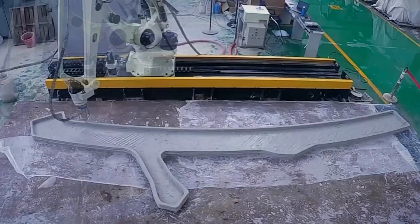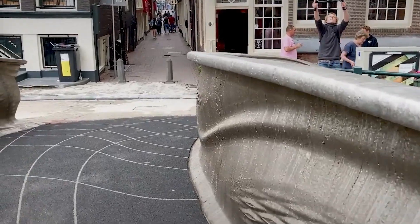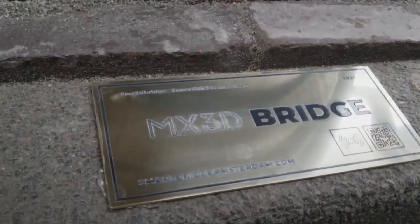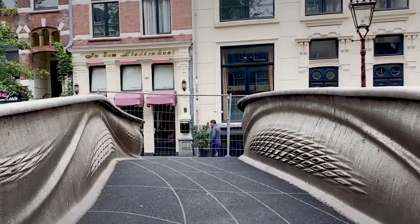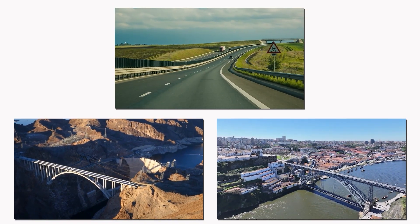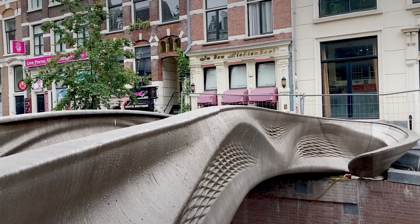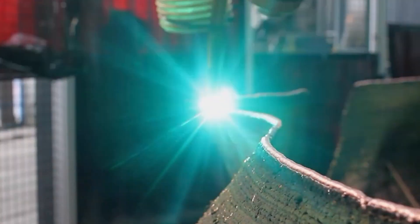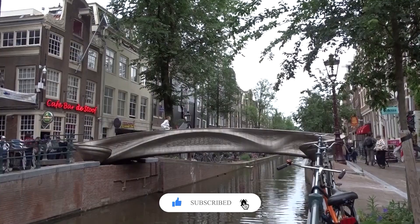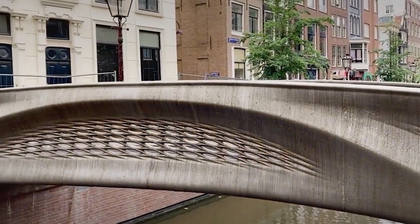So, are 3D-printed bridges the future of construction? The MX3D bridge in Amsterdam proves that what once seemed impossible is now reality. As printers get bigger, materials get smarter, and designs get more creative, we could soon see 3D-printed bridges spanning rivers, highways, and even canyons all over the world. Would you walk across a 3D-printed bridge, or do you still trust the old-fashioned way? Let us know in the comments below. If you enjoyed this journey into the future of construction, don't forget to like, subscribe, and share for more stories about extreme builds and impossible engineering. Thanks for joining me on this adventure — see you in the next one!